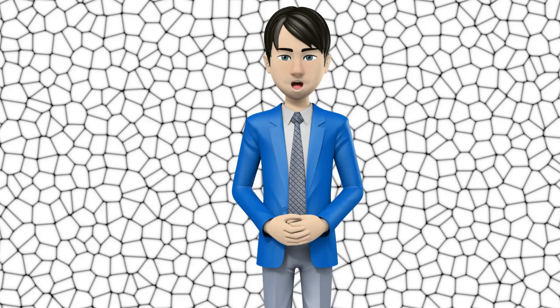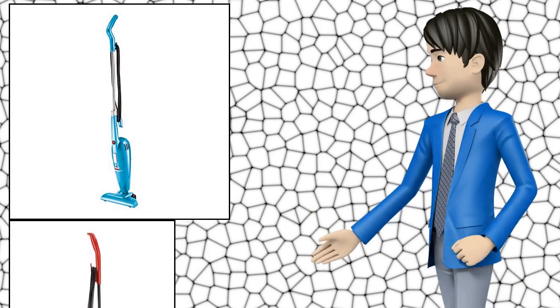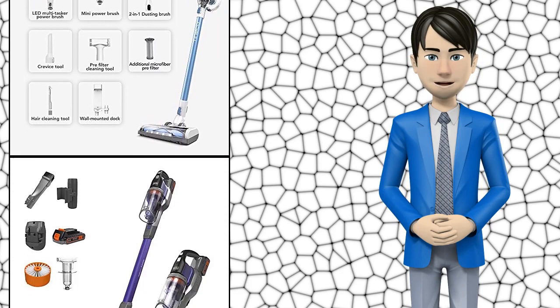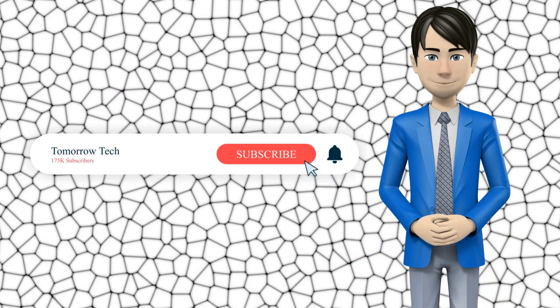Hi guys! In this video I will talk about amazing top 10 stick vacuums and electric brooms. I hope this video will help you to make the right decision. If so, give me a like and subscribe to my channel. Also turn notifications on to receive amazing top 10 products videos.